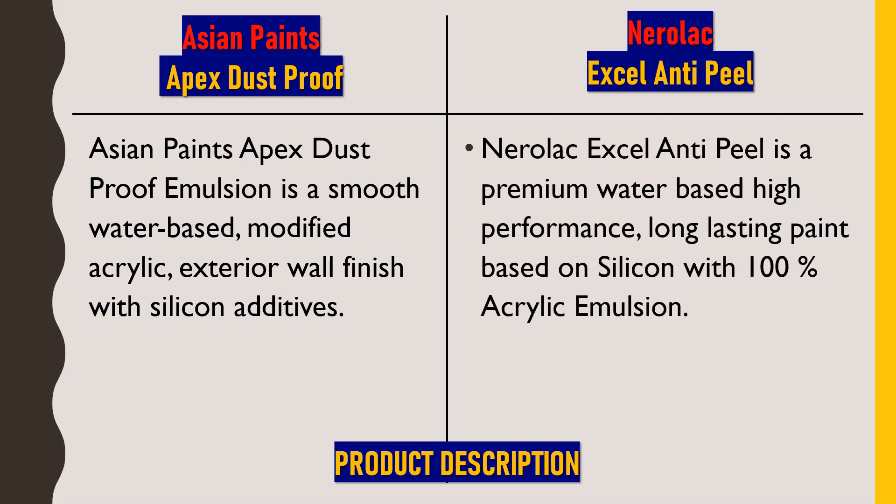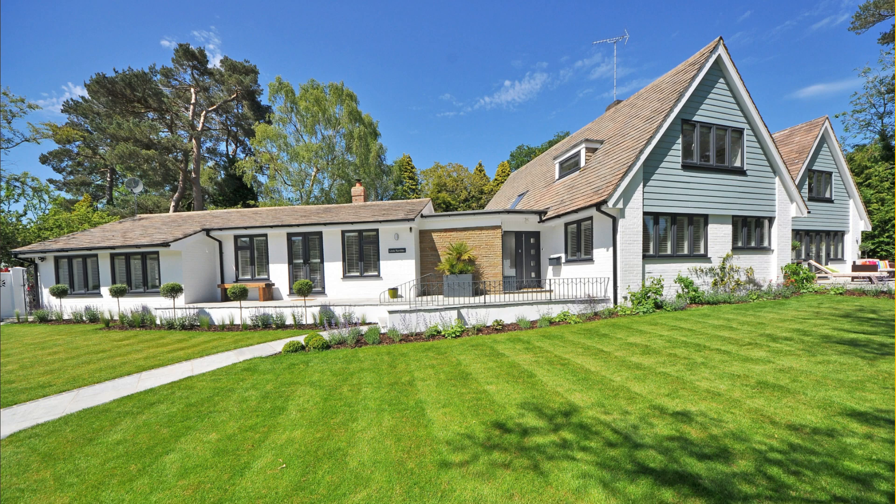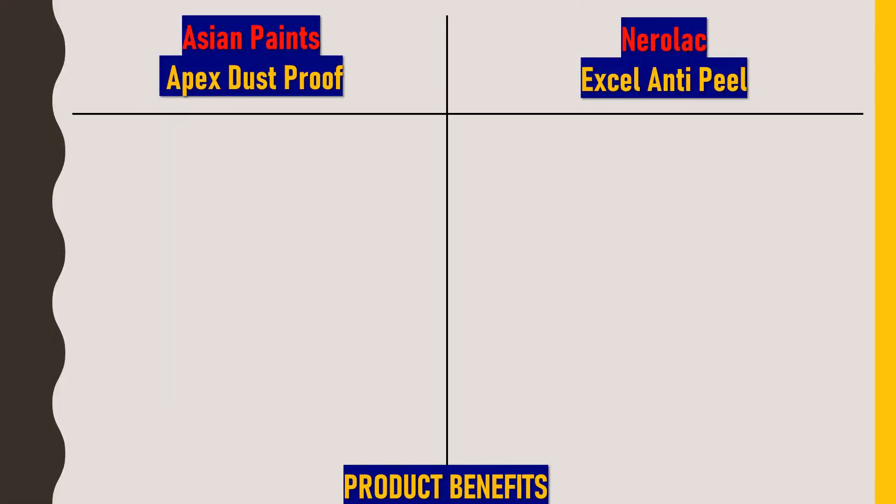Nerolac XL Anti-Peel is a premium water-based high-performance long-lasting paint based on silicon with 100% acrylic emulsion. Considering the product properties, both these products are essentially the same. Next we'll talk about the product benefits of using both these products — these are the benefits which the companies claim, and after reviewing all these product benefits and technical details, I will be giving ratings based on actual public reviews.